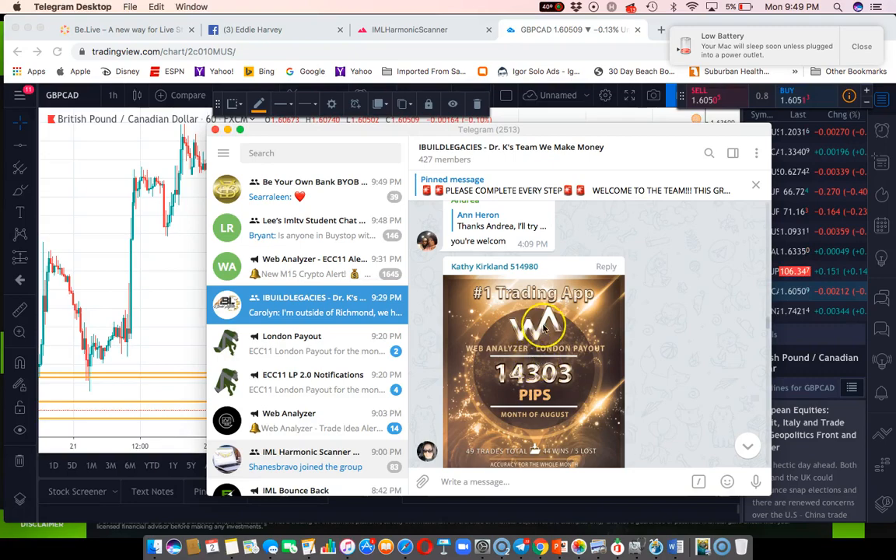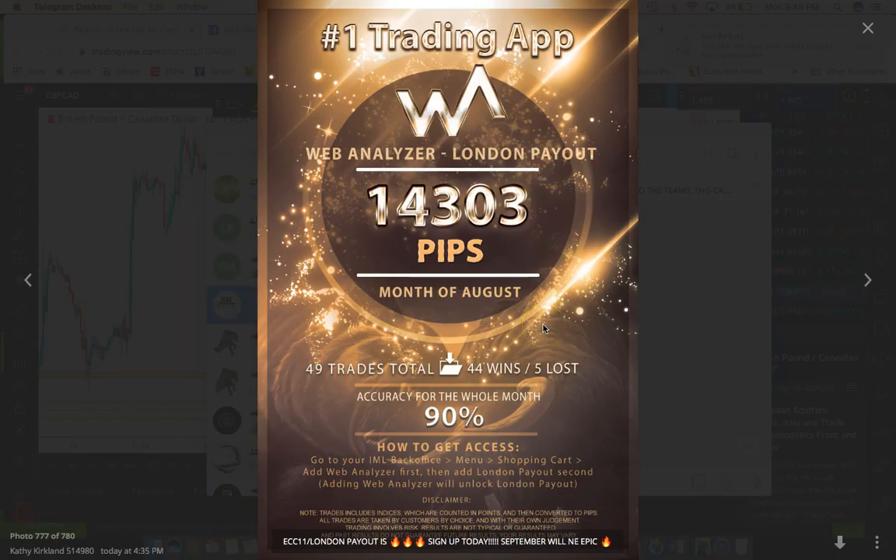Good people, what's happening? Eddie Harvey here from TradeWithEd.com. We are now in the month of September, looking forward to the last month of Q3 and Q4 — the year is going by in a blur, but results are coming in.